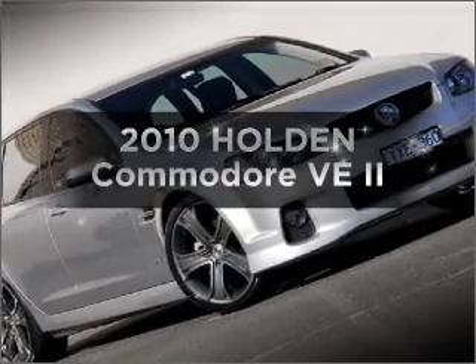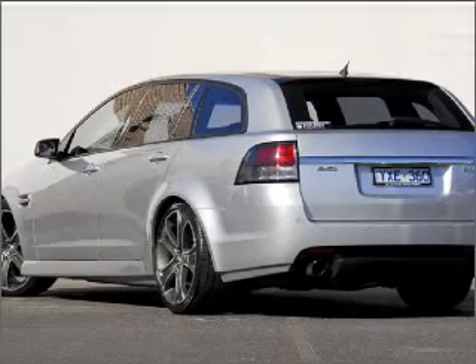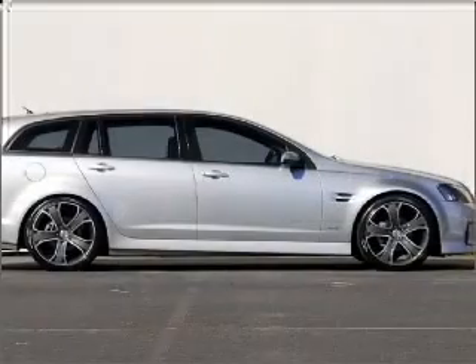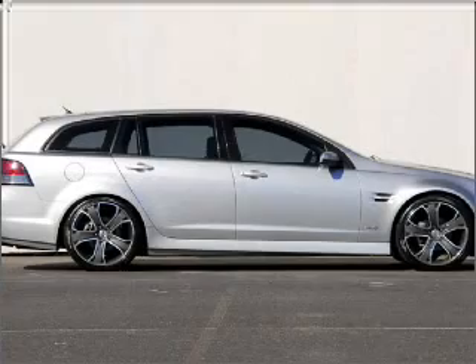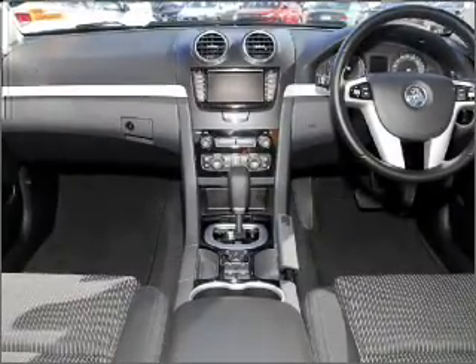Be the envy of your friends in this 2010 Holden Commodore. This is the vehicle you've been looking for, with a reliable six-cylinder engine. Call today to schedule a test drive.